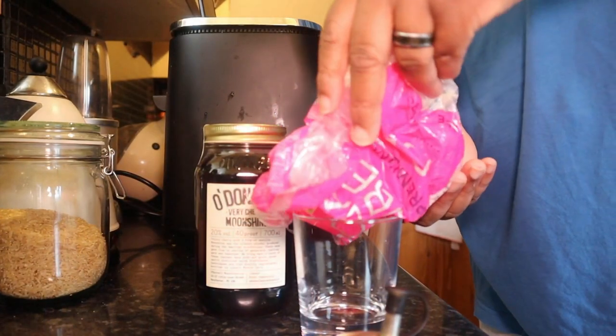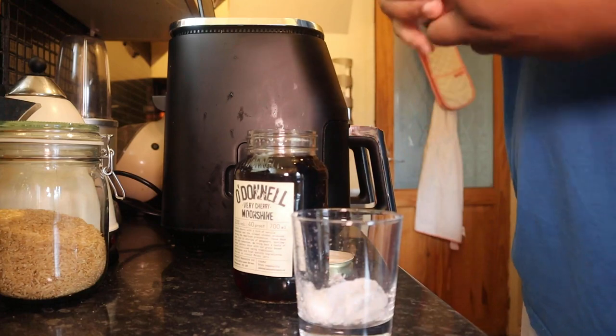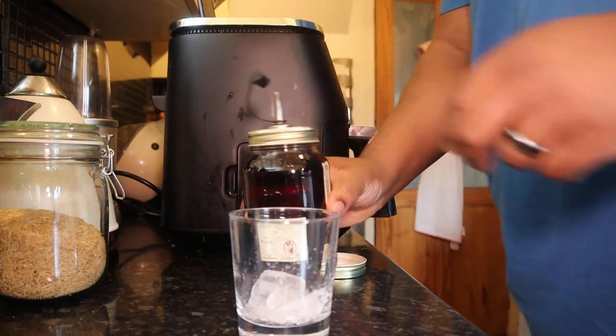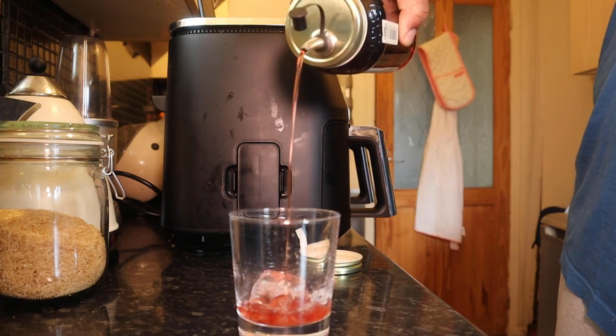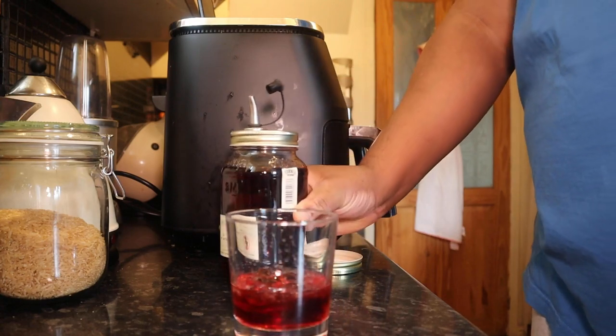Right, let me throw a bit of ice in there and get this poured. Having a quick smell — oh, that smells like glacé cherries. For those who don't know, it's like cherries that have been boiled down in very strong liquor. It's exactly what this smells like — you'd use it in things like Black Forest gâteau. It's very very sharp and very powerful.